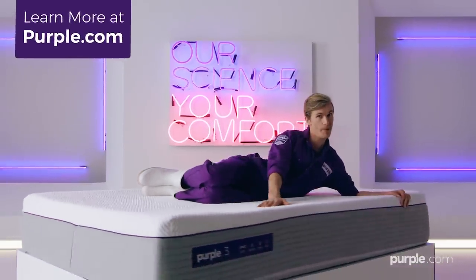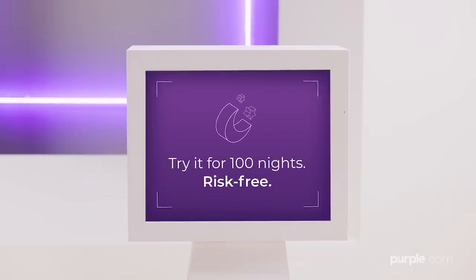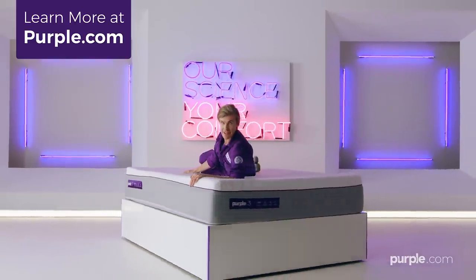Get yours at purple.com and have the best rest of your life with Purple's 100-night trial, no pressure guarantee. Purple! Thanks, science!